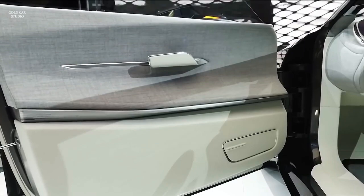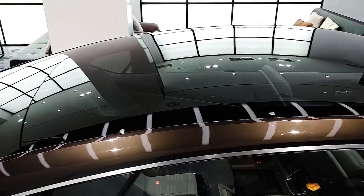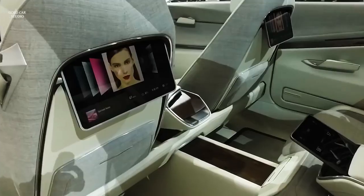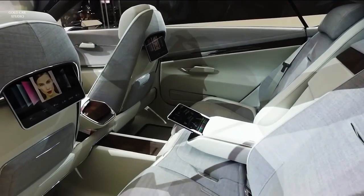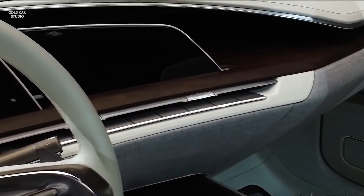The interior is inspired by the fashion industry, with hand-cut leather, wood, and fabric materials. The Escala features a 4.2-liter twin-turbo V8 engine that delivers 500 horsepower, as well as a hybrid system that improves fuel efficiency and reduces emissions.